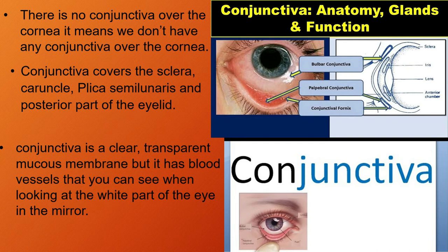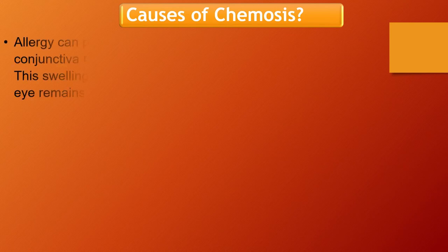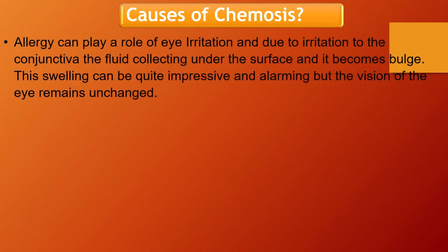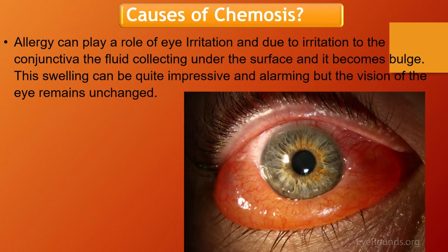Now, coming to the causes of chemosis — allergy can play a role of eye irritation, and due to irritation to the conjunctiva, fluid collects under the surface and it becomes a bulge. This swelling can be quite impressive and alarming, but the vision of the eye remains unchanged.